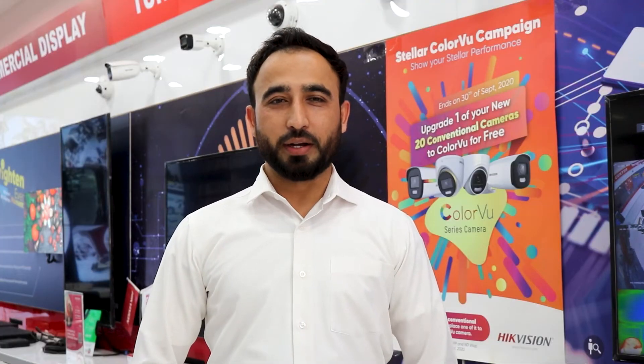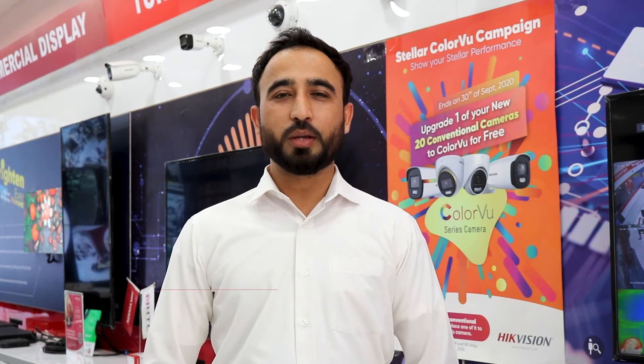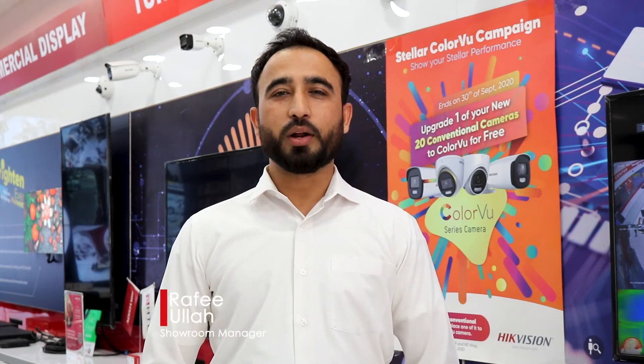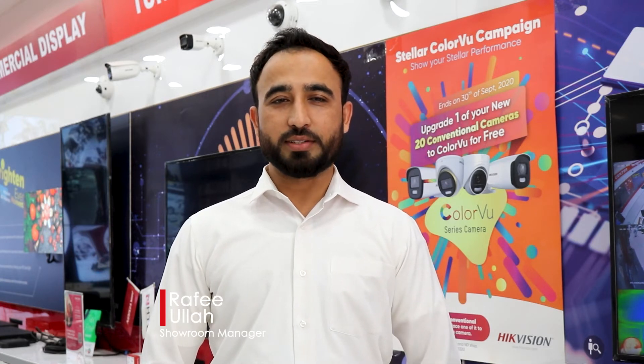Since 20 years in the market, Hikvision has played the most important role in the security industry to keep the world safe and secure. Our aim is to develop and provide the latest technology which can help people at their premises.